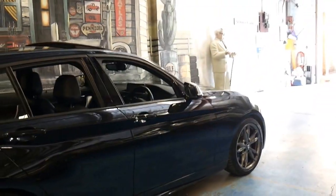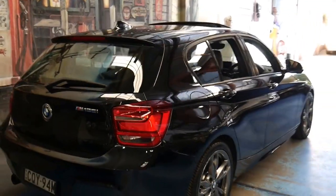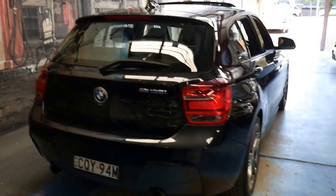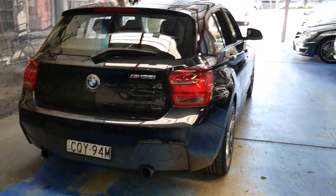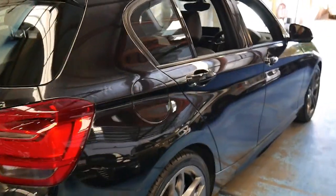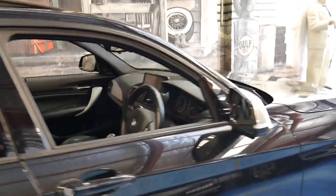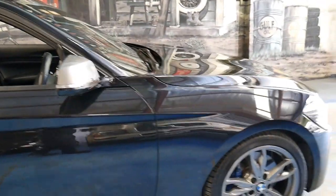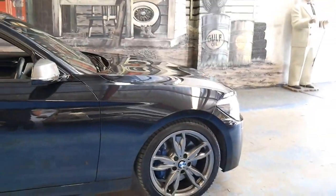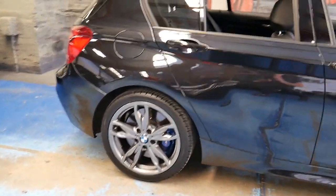This is the second M135i we've sold in this colour and the last one didn't last long at all. I have driven one of these at length and I personally like the eight-speed gearbox with the three-litre twin turbo engine. I think it's a much better option than the high-powered four-cylinder, and I also like the fact that it's rear-wheel drive as opposed to all-wheel drive or front-wheel drive.